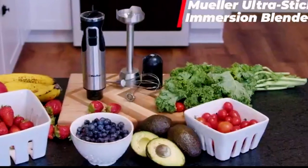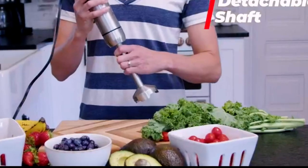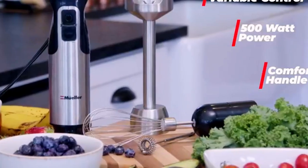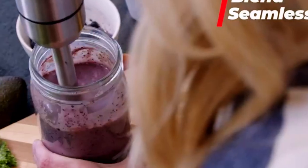Number 1: Mueller Living Hand Blender. No more lumpy chunks — mix, blend, whisk, and froth quickly with this slim yet powerful immersion blender. Includes detachable accessories to make smoothies, whipped cream, and even beaten eggs.